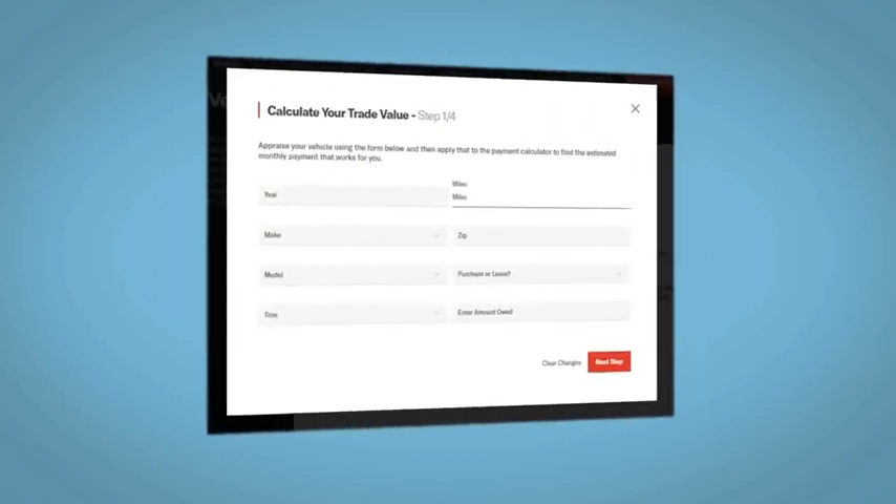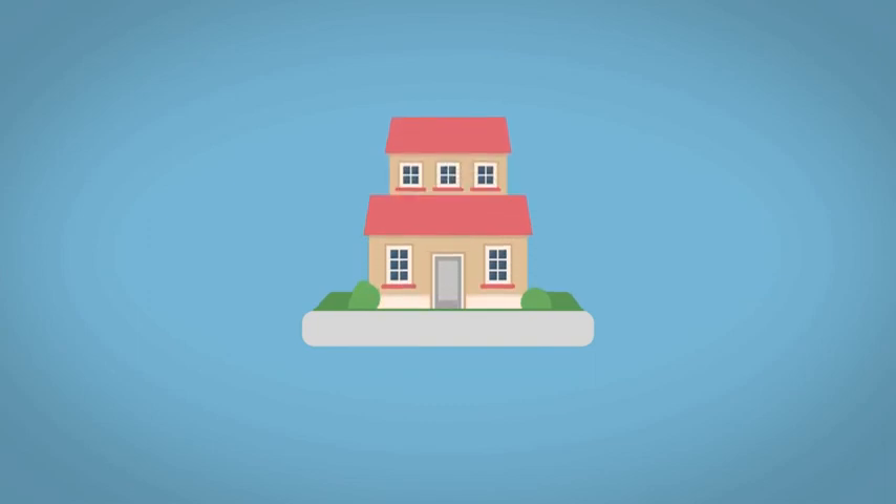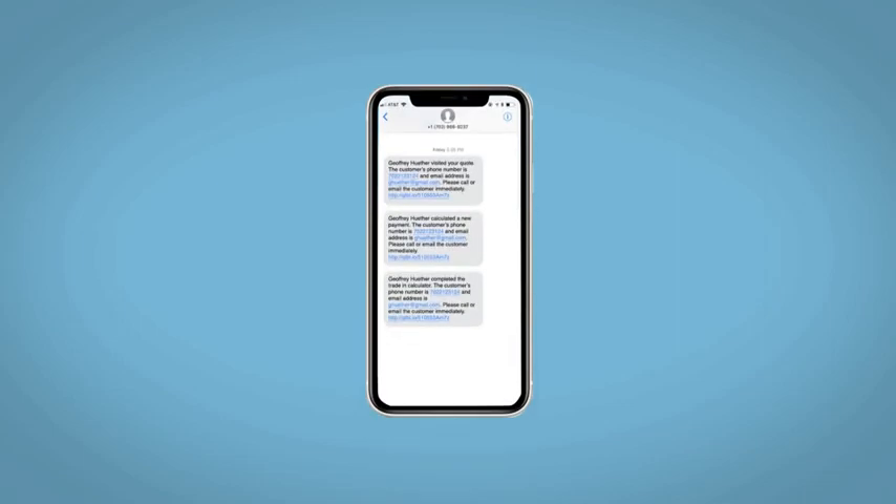Along with the ability to value your trade and learn about your potential salesperson — do this all from your home, at your pace and your way. Fill out the Request More Info form and we will text and email your very own personalized e-quote today.